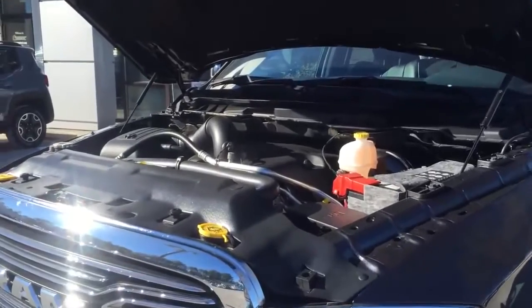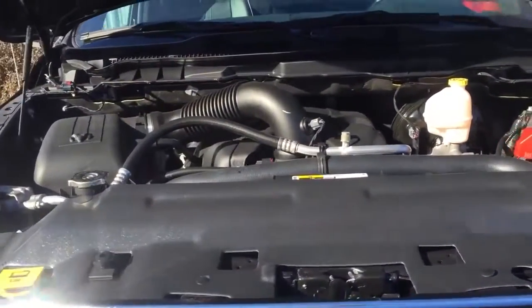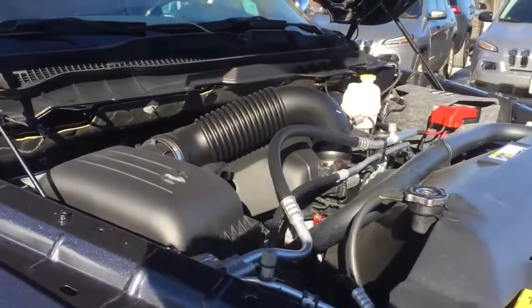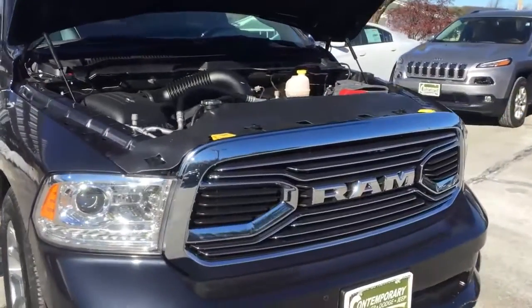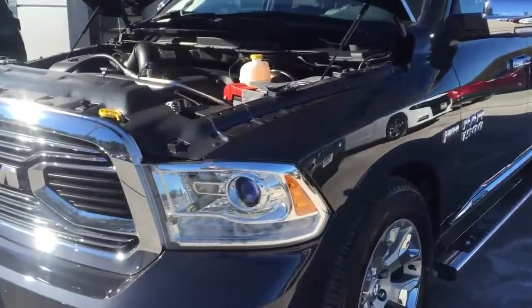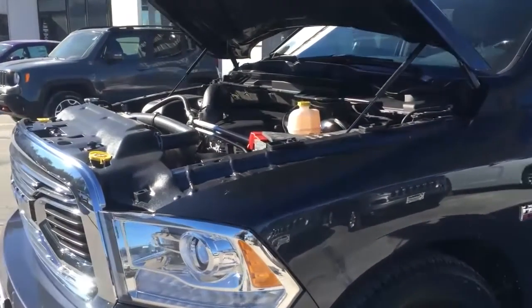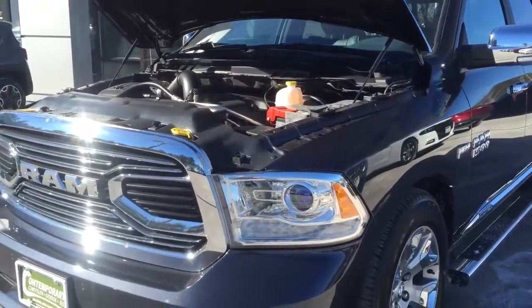The legend, the beast — the 5.7-liter Hemi V8 with cylinder deactivation. This thing will run on four cylinders when you don't need the power of all eight, to save fuel. 395 horsepower, 410 pound-feet of torque, gets you 22 miles per gallon on the highway. With that power, you're looking at a maximum towing capacity of 10,650 pounds on a half-ton pickup.